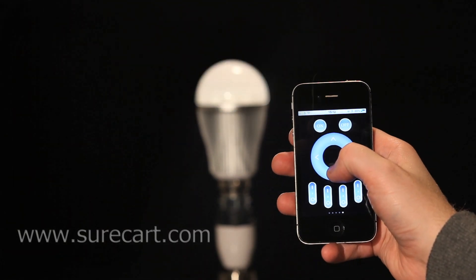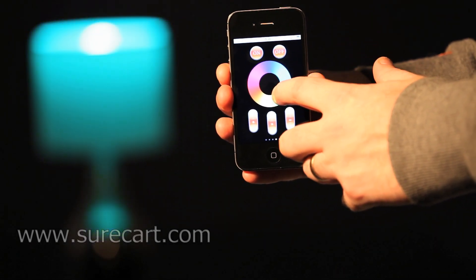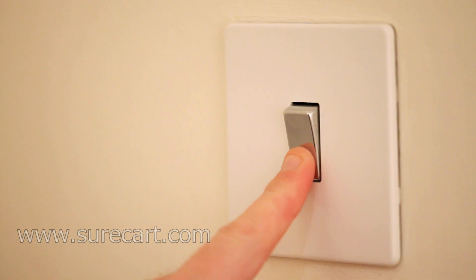You can dim or increase the brightness of the bulb with a simple swipe on the iDevice. You can also quickly change the colour of the bulb to create the right mood for your home. The lamp can also be operated by the normal switch.